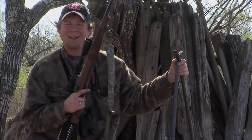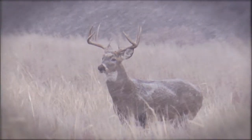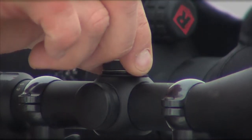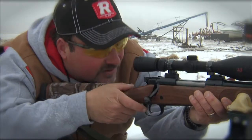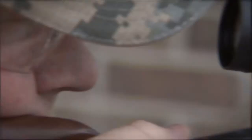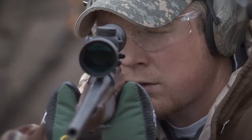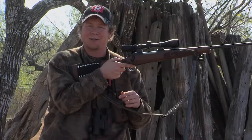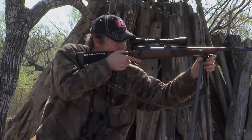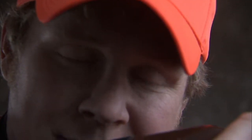Redfield rifle scopes are made right here in the USA — 100% waterproof, 100% fog-proof, these scopes can take anything Mother Nature can dish their way. With quarter-minute-of-angle finger-click adjustments it allows you to quickly and easily sight your rifle in at the range. A generous eye relief gives you quick target acquisition, topped with the illuminator lens system — when that trophy buck steps out, you know you'll have the clearest possible view. That's why we do it right there — it doesn't get any better than that.